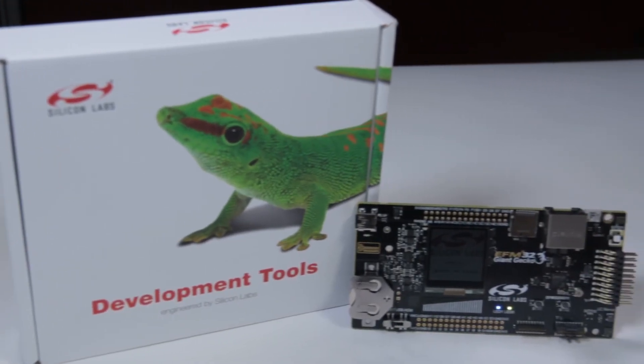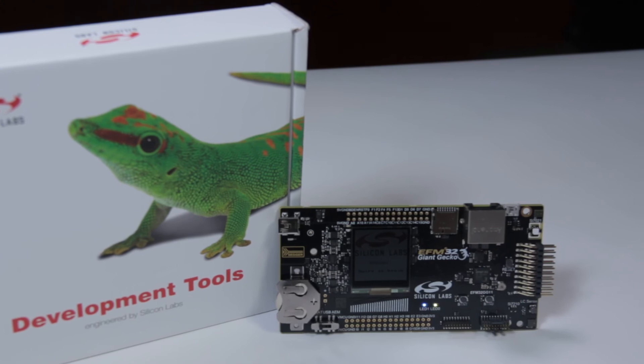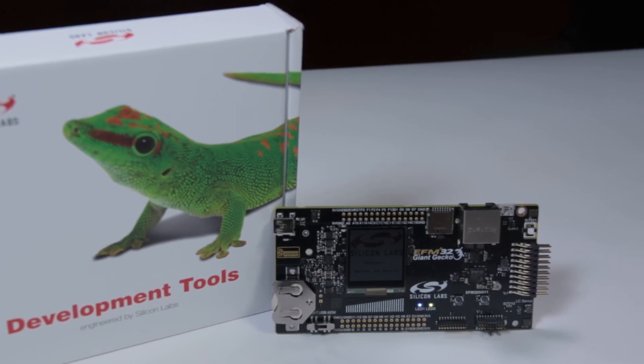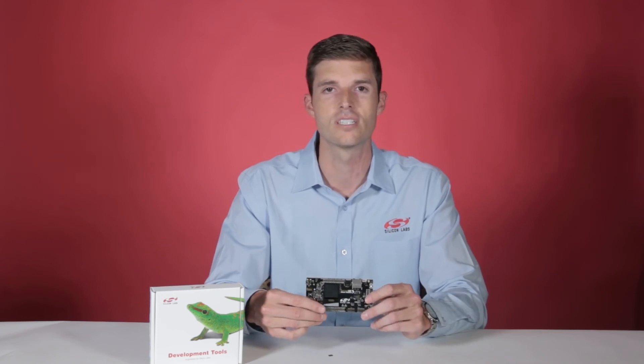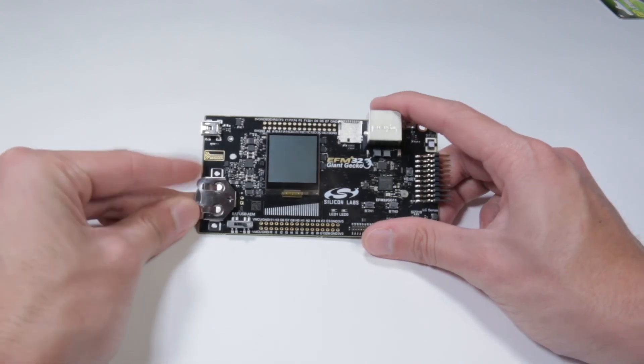Jumpstart your project today by visiting the Giant Gecko Getting Started page on the Silicon Labs website, where you can download the complete Quick Start Guide and learn more about these new solutions. From there, you can order your starter kit, power it on, and quickly start your own development.